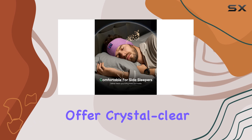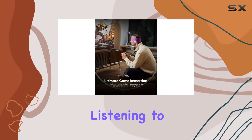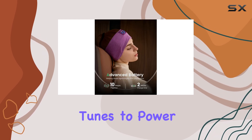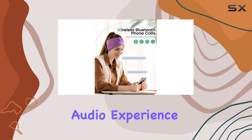The headphones offer crystal-clear sound quality, enhancing your listening experience. Whether you're listening to calming music to drift off to sleep or high-energy tunes to power through your workout, the Periton sleep headphones deliver an immersive audio experience.